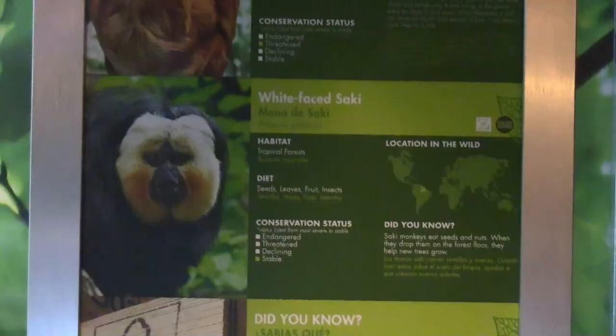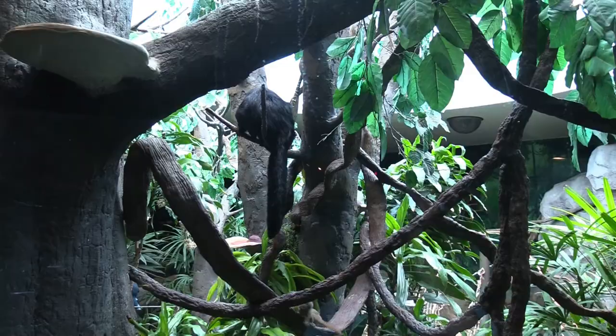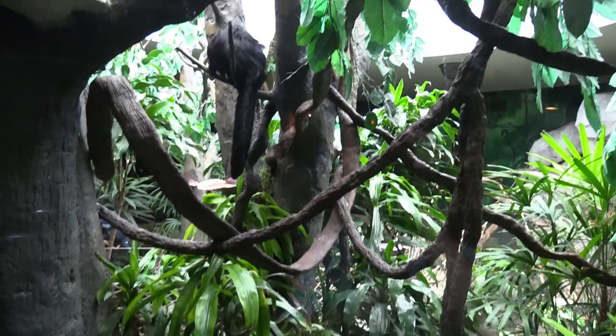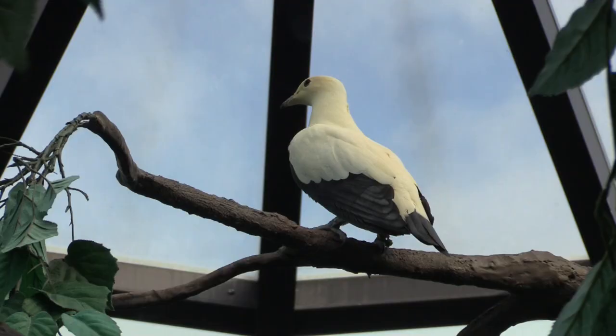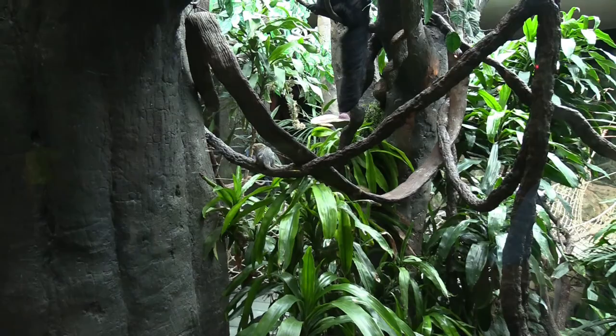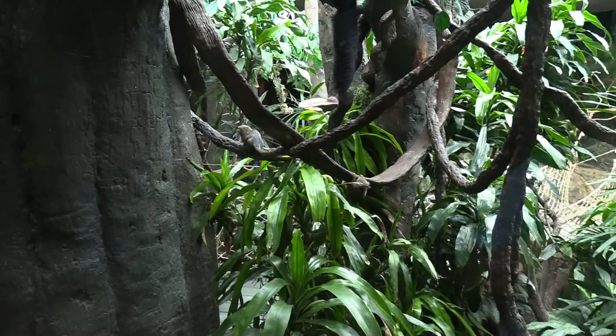See the white-faced Saki. Little marmosets running around chasing each other. Got some birds in there too with them. Little marmosets are enjoying themselves. You have to say hello.